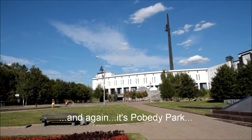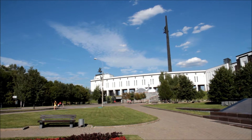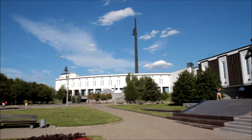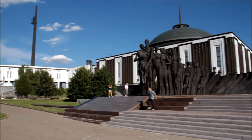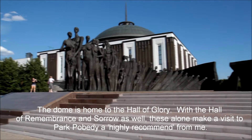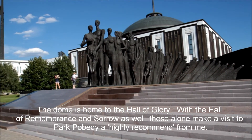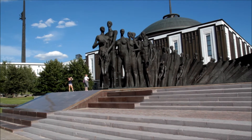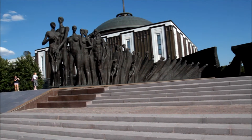I'm in Pobedy Park. That's the main museum, but just wandering around outside I came across this one — the Tragedy of Nations, I think it's called. I'm assuming it's Holocaust-related, but it's quite incredible.